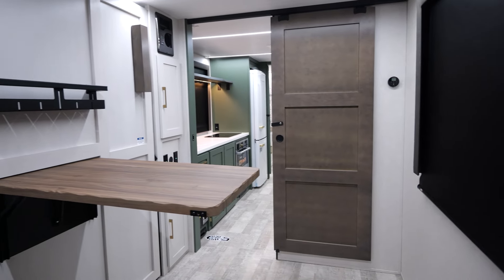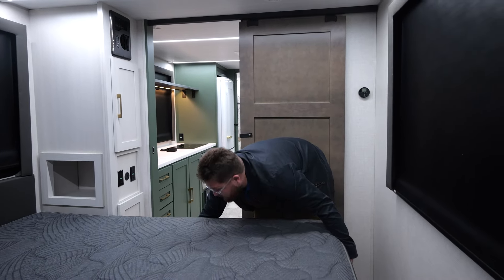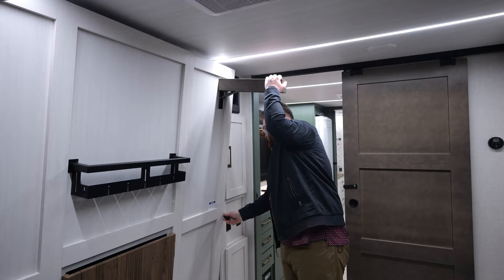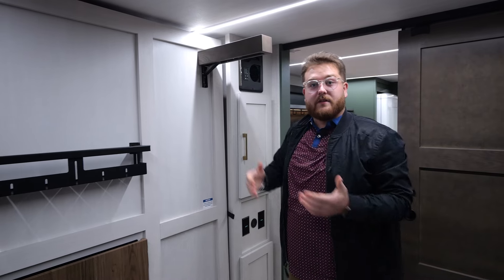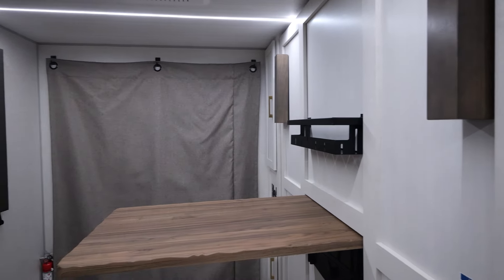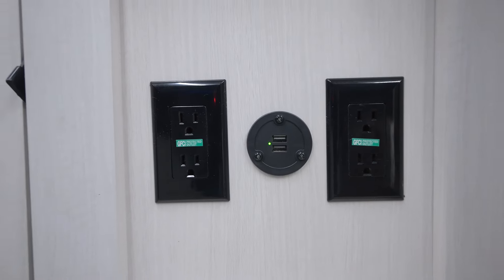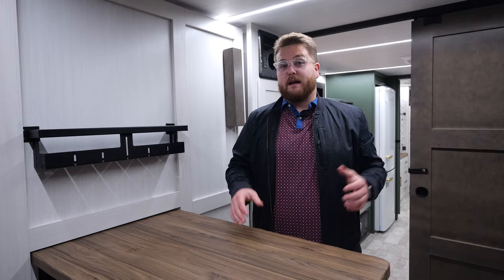Coming in off the sun deck on this RV Suite, you're going to walk into your master suite. I want to show you a couple of cool things about what this king-size bed does to give you more room on your daily activities. When you're ready to carry on about your day, the bed goes nice and flat against the wall. Once the bed is in its upright position, you will see that this table comes up to give you your daily workspace. On both sides of the table, you'll have plenty of charging solutions to charge your laptop, phone, or whatever it may be. This also gives you the opportunity to eat on the inside when it's a rainy or cold day outside.